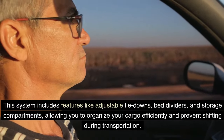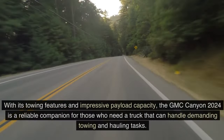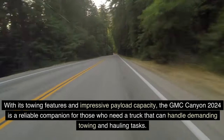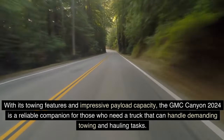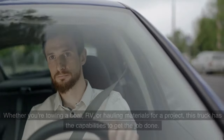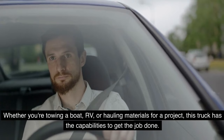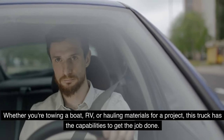The cargo management system allows you to organize your cargo efficiently and prevent shifting during transportation. With its towing features and impressive payload capacity, the GMC Canyon 2024 is a reliable companion for those who need a truck that can handle demanding towing and hauling tasks. Whether you're towing a boat, RV, or hauling materials for a project, this truck has the capabilities to get the job done.